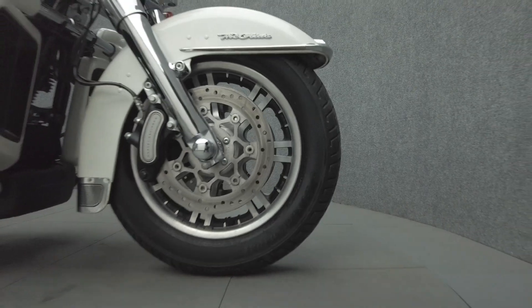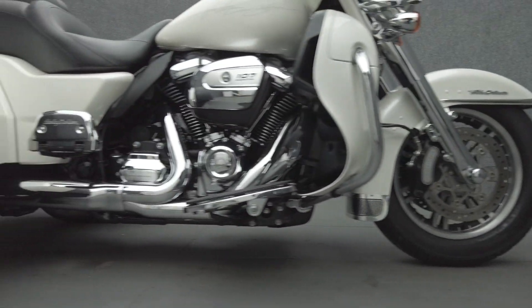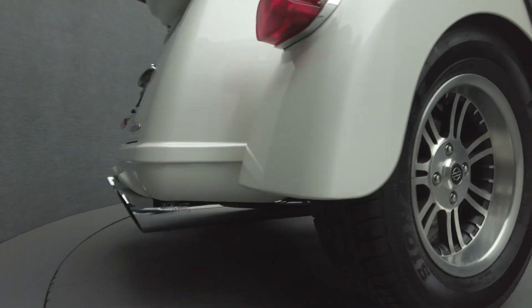It's been upgraded with axle caps, a windshield, rear fender covers, shift linkage, chrome fairing vent trim, fuel door cover, and an RC exhaust.